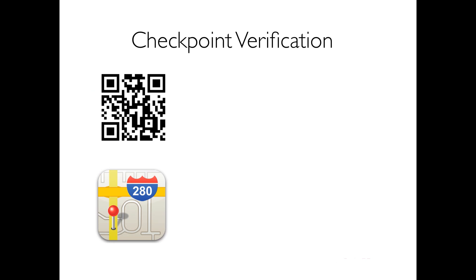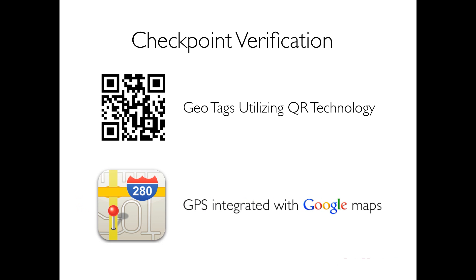Ensure guards are at required checkpoints at specific times by scanning geotags on a guard tour. Guards can also utilize the GPS tool to pinpoint their location when at a checkpoint, or tie their location to a report.